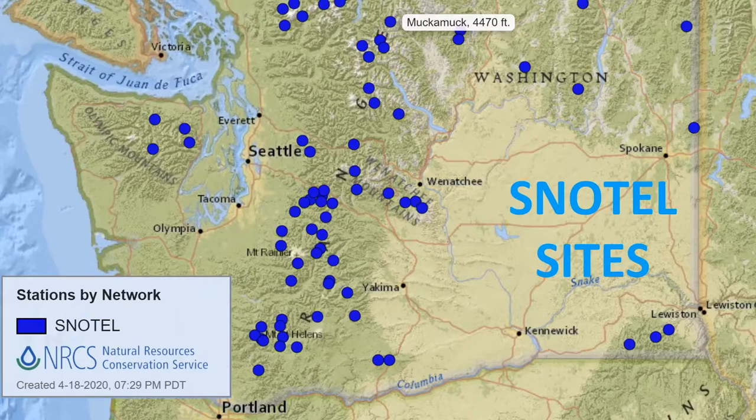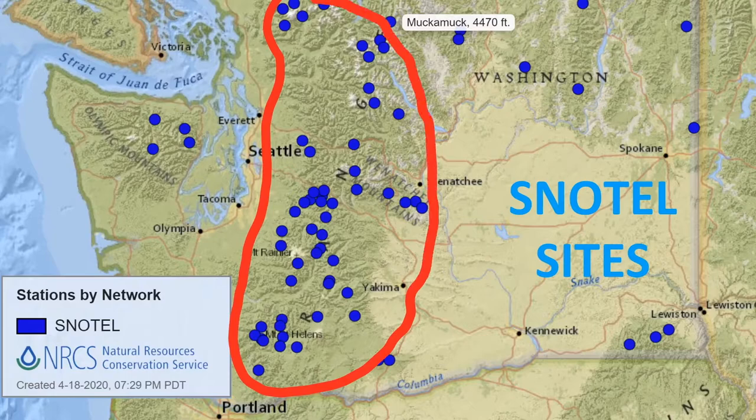Here is a map of SNOTEL sites in Washington. As you can see, a lot of SNOTEL sites are concentrated in the mountains because this provides valuable data about snow levels at these high altitudes. Water managers use data from these SNOTEL sites to make crucial decisions that ensure all of the people in our region can be guaranteed a dependable water supply all year round.